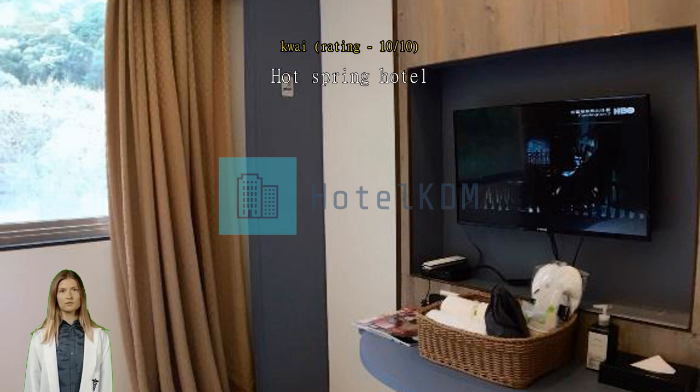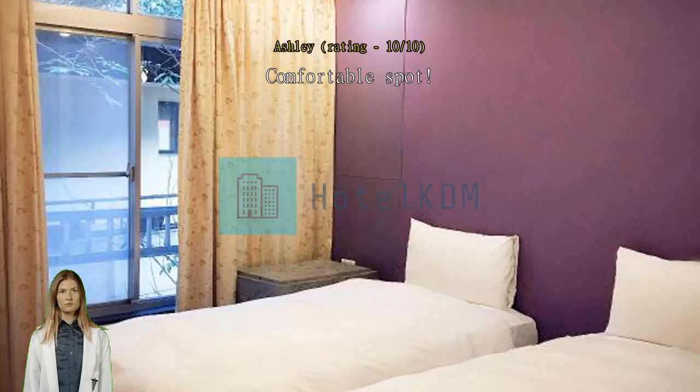Comfortable spot. We had a mistake with our reservation and the staff was so kind to accommodate us. The room was clean and comfortable, and breakfast was tasty.